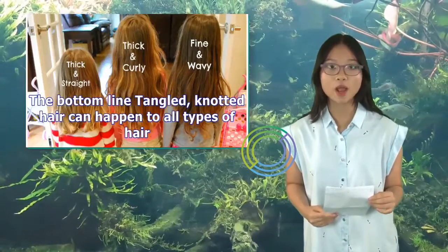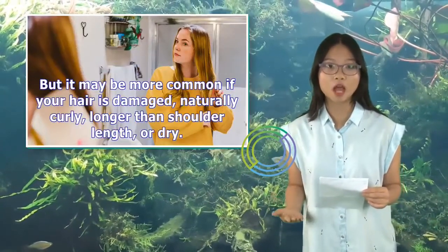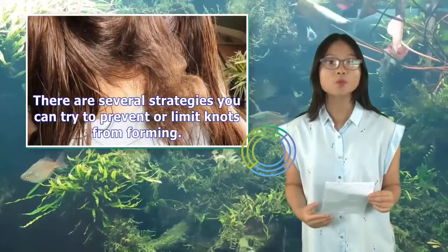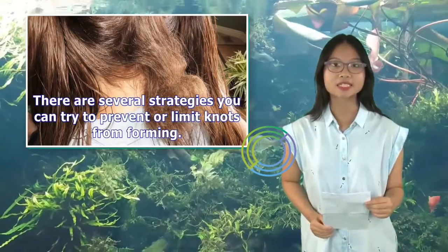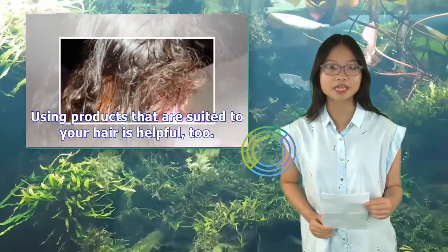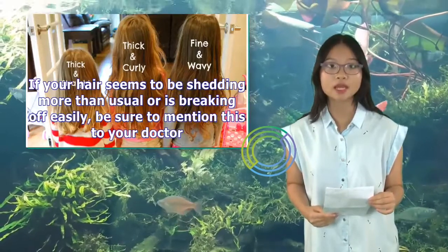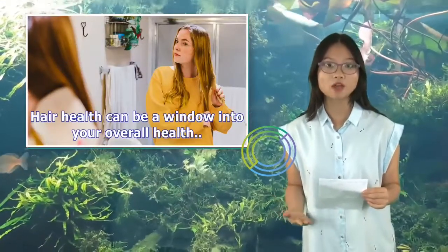The bottom line: tangled, knotted hair can happen to all types of hair, but it may be more common if your hair is damaged, naturally curly, longer than shoulder length, or dry. There are several strategies you can try to prevent or limit knots from forming, and using products that are suited to your hair is helpful, too. If your hair seems to be shedding more than usual or is breaking off easily, be sure to mention this to your doctor, as hair health can be a window into your overall health.